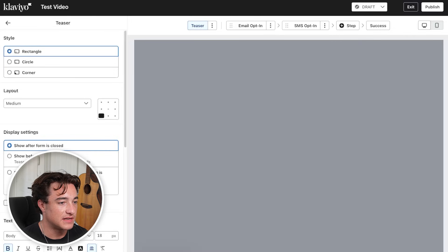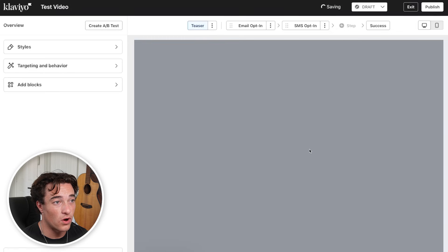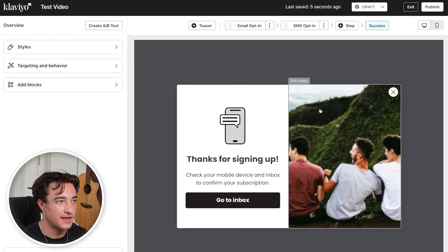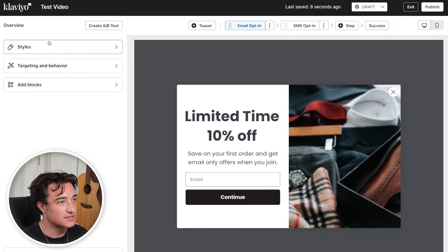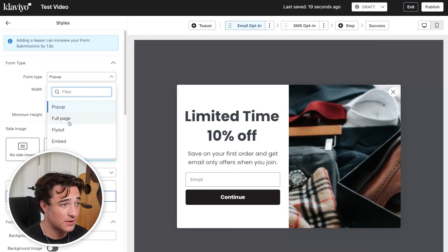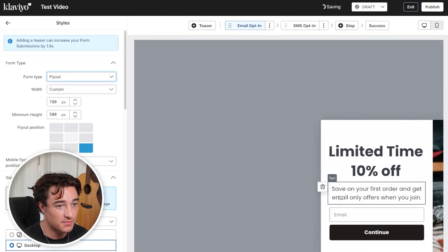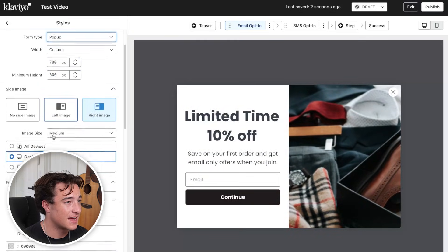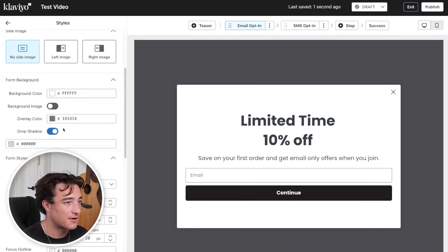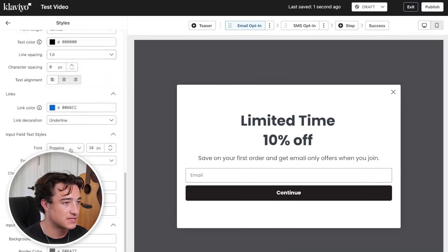We have the different steps up here: the teaser, which is this little box that you can adjust or delete. Then you have the email opt-in, the SMS opt-in, and the success page. First thing I'm going to do is go to Styles on the left side, where you can adjust the pop-up — the size, what sort of form it is, whether it's full page or a fly-out or a plain pop-up, the different sizes, what sort of images you want. Maybe you don't want an image and you just want a background color or background image — all this stuff you can update.